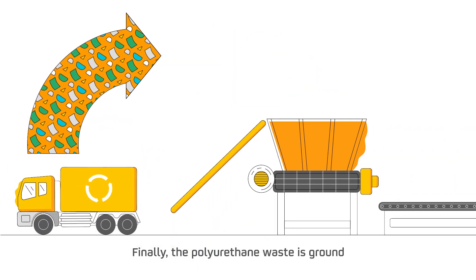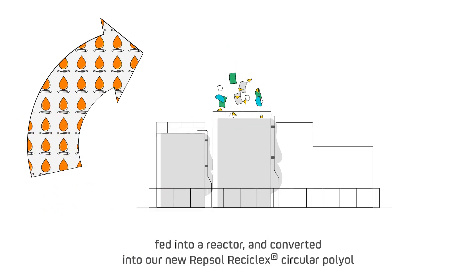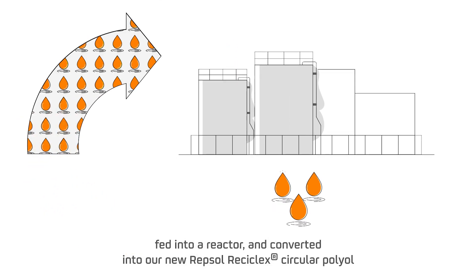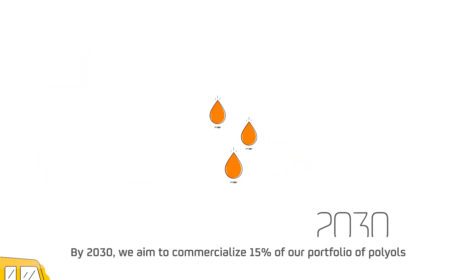Finally, the polyurethane waste is ground, fed into a reactor, and converted into our new Repsol ReciClex Circular Polyol through a chemical process in an acid solution. By 2030,